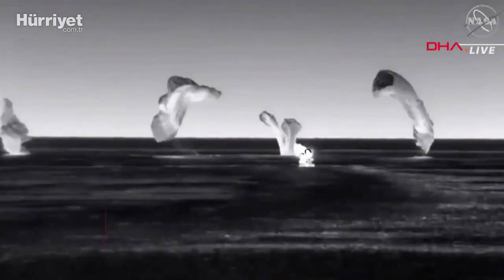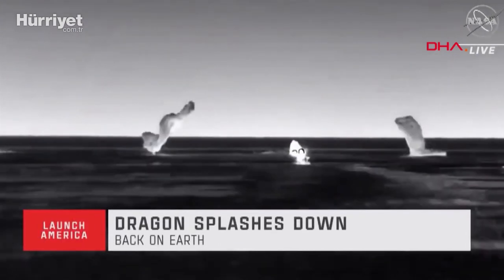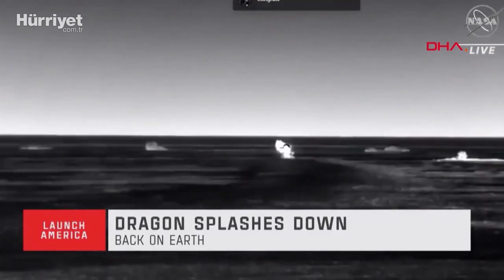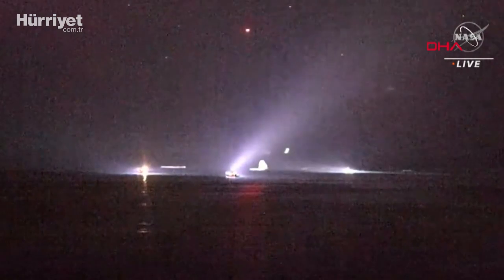SpaceX splashdown and maintenance release. Copy. We heard the main. You're walking by board on the display cam, SpaceX. We copy. Thanks, Shane.